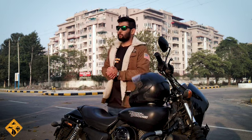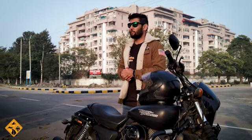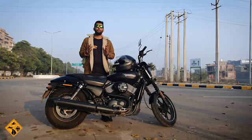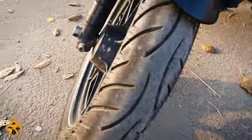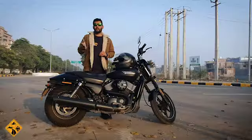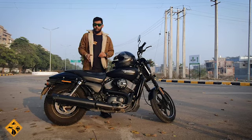As every coin has two sides, let me take you through the negative points. The brakes are not good. The engine is powerful, but if I had to rate the brakes out of 10, I would give 5, because the bike struggles at high speed braking.